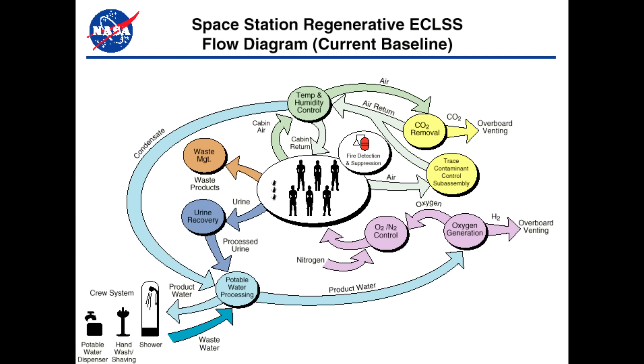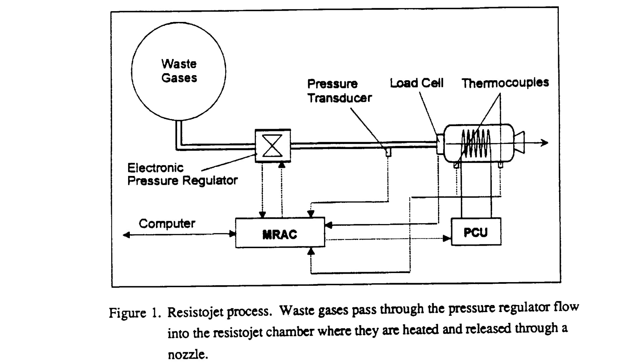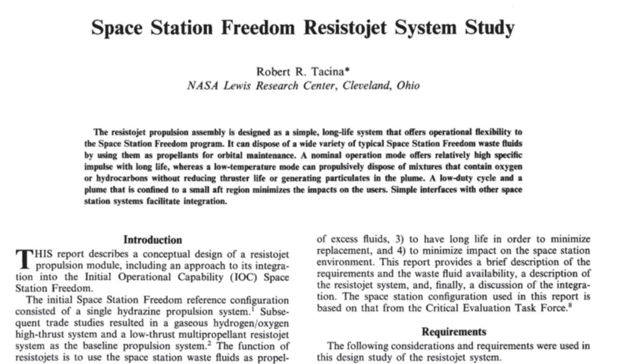Since a resistojet can work with almost any propellant, it can be made to work with waste — specifically leftover gases from human metabolism. You're putting in oxygen and food and getting out carbon dioxide, water, and methane, and all of these can be used in electrothermal thrusters. During the development of Space Station Freedom, there were many studies on using resistojet propulsion to keep the station in orbit using waste products from astronauts. That's not what we have today — we have much better closed-cycle life support systems — but back then this was seriously considered.